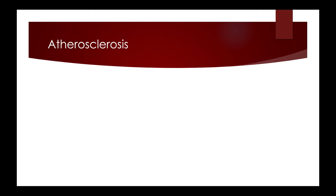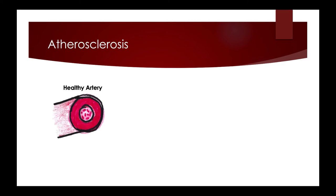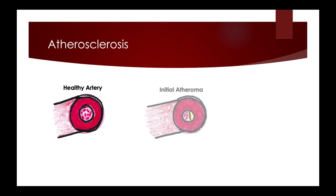Atherosclerosis describes the abnormal physiology or disease process that leads to coronary artery disease. In a healthy artery, red blood cells and blood plasma can flow freely through the lumen. However, when there is an excess of fat, cholesterol, or calcium in the bloodstream, it can build up in coronary arteries and harden — which is called atherosclerosis. The actual blockage is called the atheroma, the yellow part you see on the diagram.